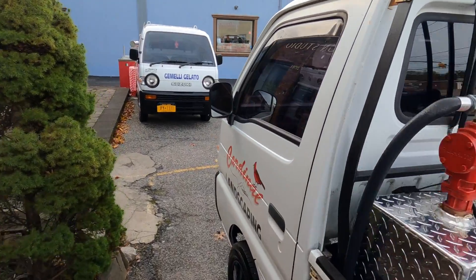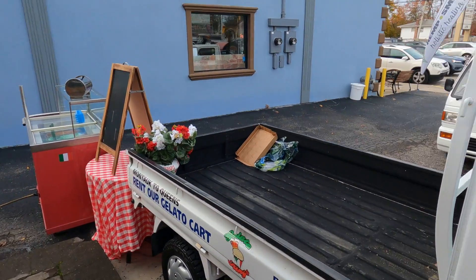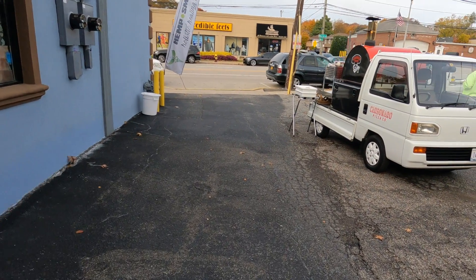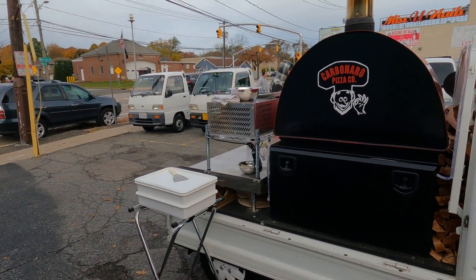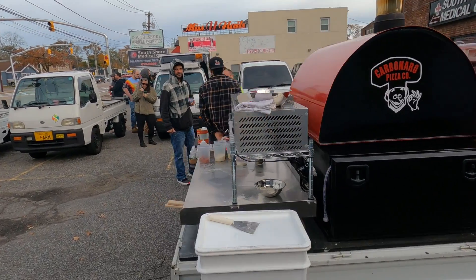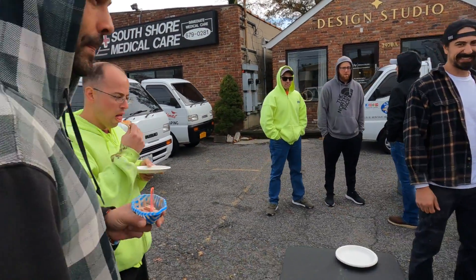We saw this one too — this is the landscaping one. Oh, I didn't even realize this one was here too: the gelato truck, ice cream in the back. I thought he usually has a huge ice cream cone on top. Saving the very best truck for last — it's the pizza one. If you haven't seen that video, click the corner right now. It's a pizza oven on the back of a K-truck.